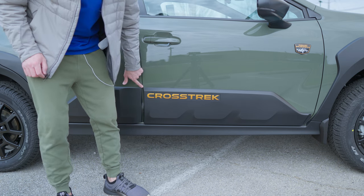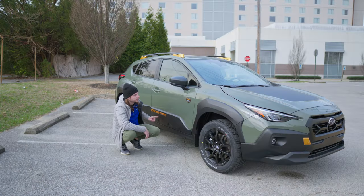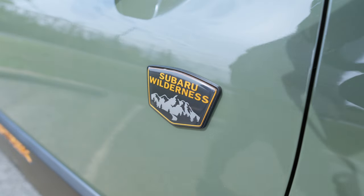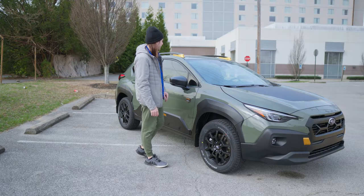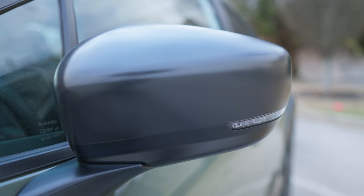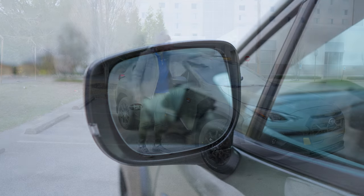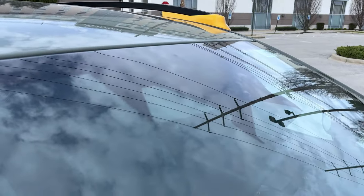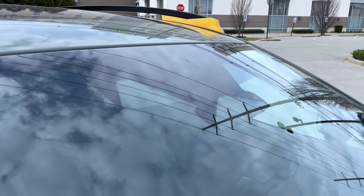You have this really nice copper Crosstrek wordmark and a Subaru Wilderness badge that I really love. You've got matte black mirror caps with integrated turn signals — they're heated, have blind spot monitoring, are auto-dimming, but are manual folding mirrors. All of these Crosstreks are going to have Subaru's Advanced EyeSight Driver Assist system, with plenty of cameras and safety features.